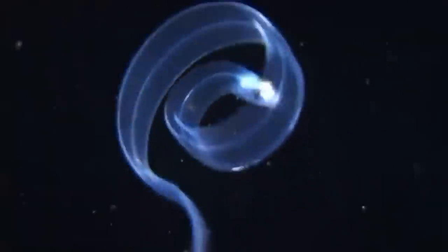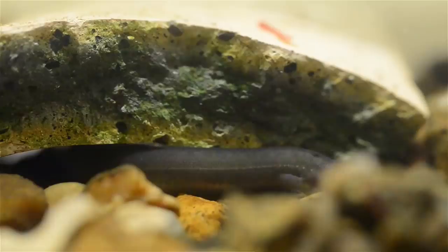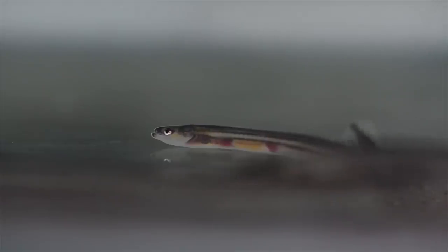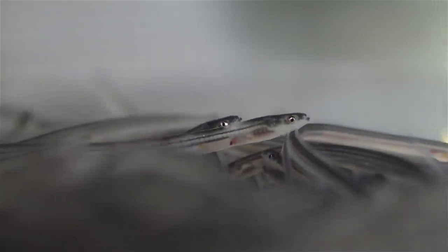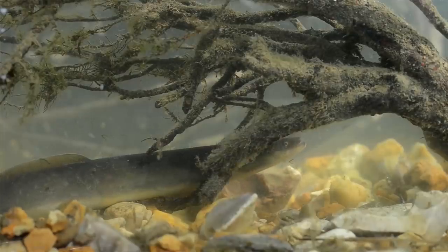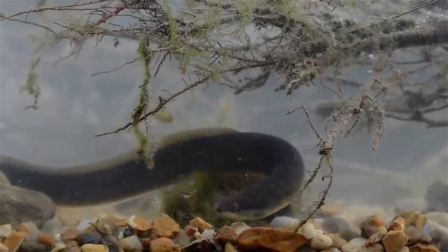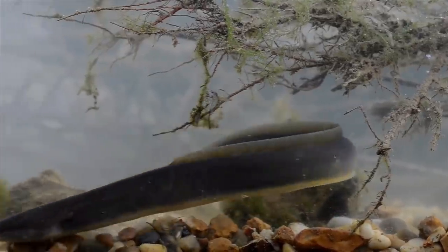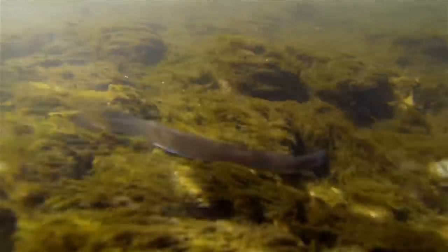Not all European Eels are this transparent, though — they undergo quite a few color changes during their lives. They are completely transparent as soon as they hatch from their eggs, but develop color as they grow up, turning brownish-yellow on their sides and belly. After 5 to 20 years in fresh or brackish water, the eels become sexually mature. Their eyes grow larger, their flanks become silver, and their bellies turn white. In this stage, the eels are known as silver eels.